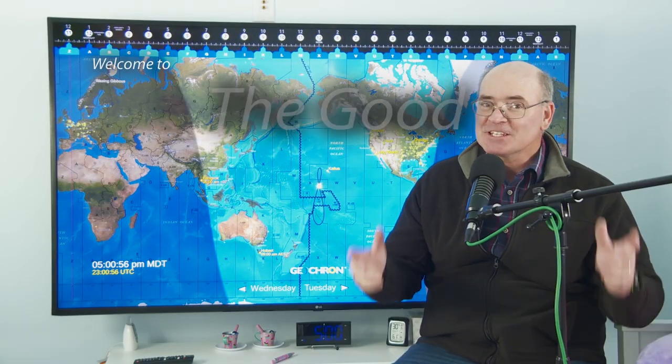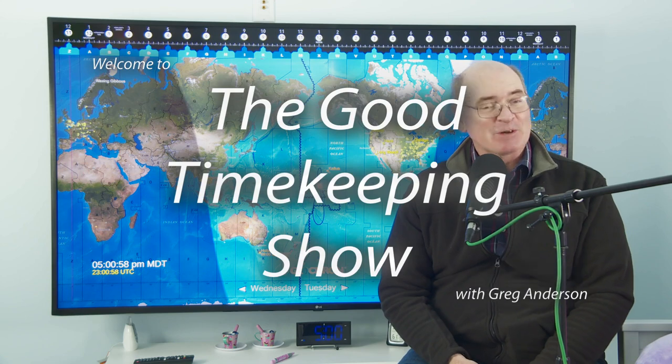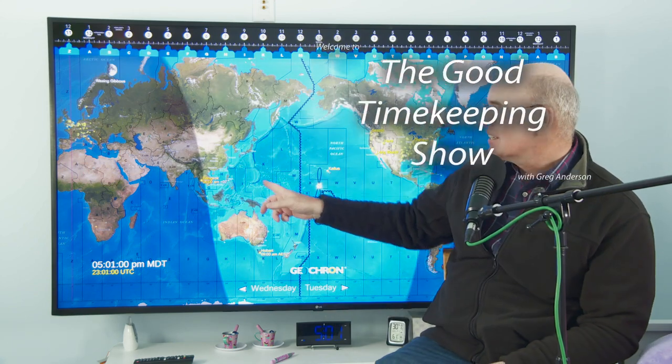Hi again everybody. My name is Greg Anderson, and this is the Good Timekeeping Show with Greg Anderson. And this is the Geocron, specifically the Geocron Atlas 4K, one of my favorite devices.